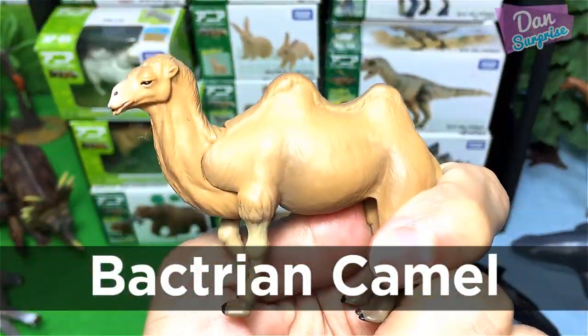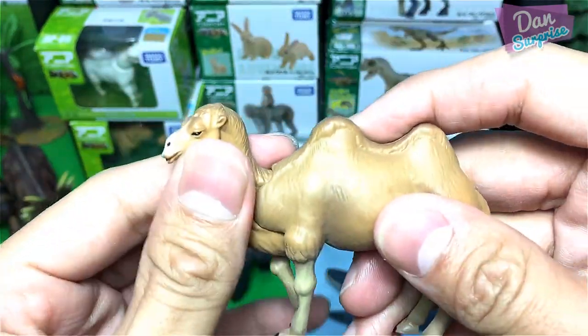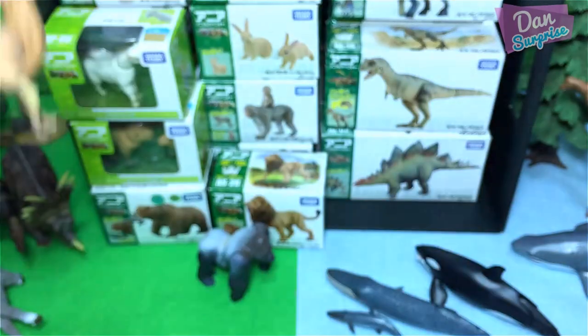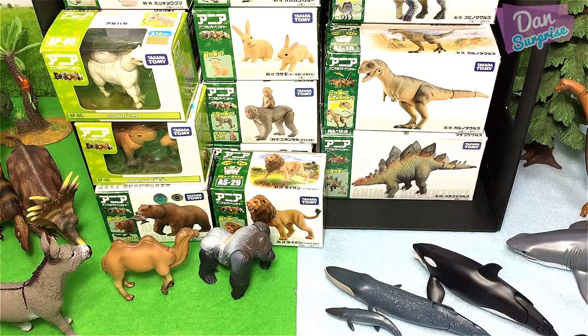We have a camel! Really, really awesome. This camel has two humps. These humps are able to store fat, which provides the camel with nutrients and food.